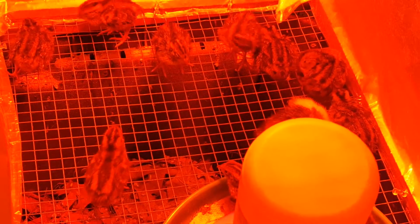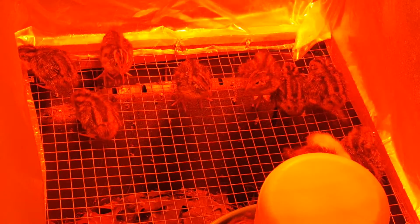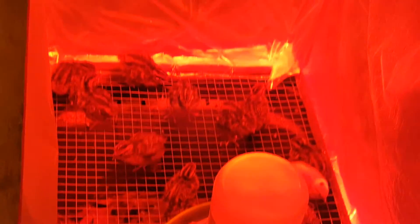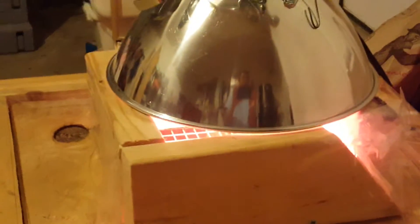After they eat, they drink, then they sleep and take a nap. I'm using a 250-watt heat lamp. The box I built is made with wood, some hardware cloth on the outside, and plastic from trash bags on the inside to keep the heat in, with the heat lamp on top.